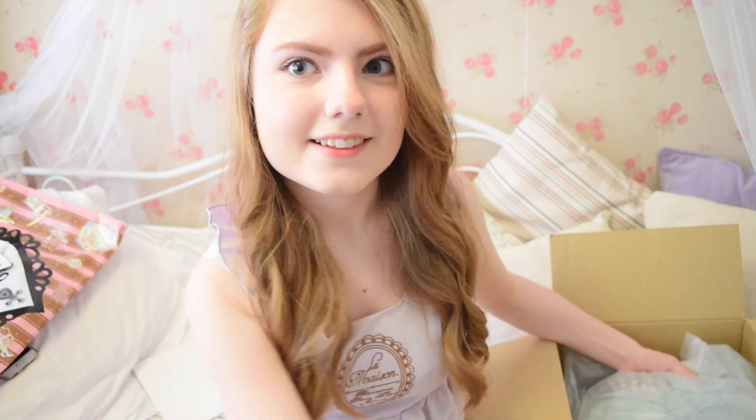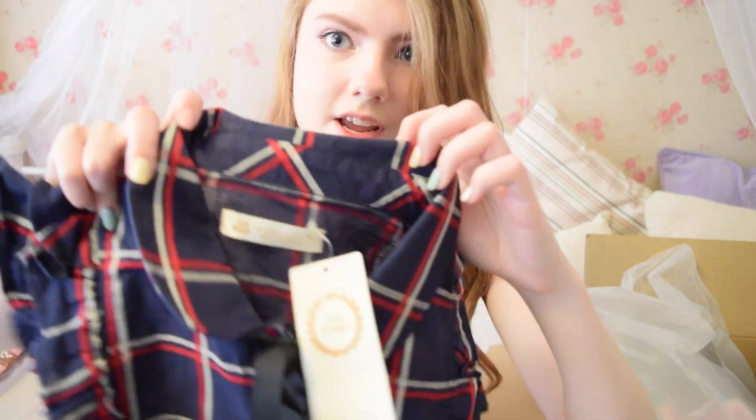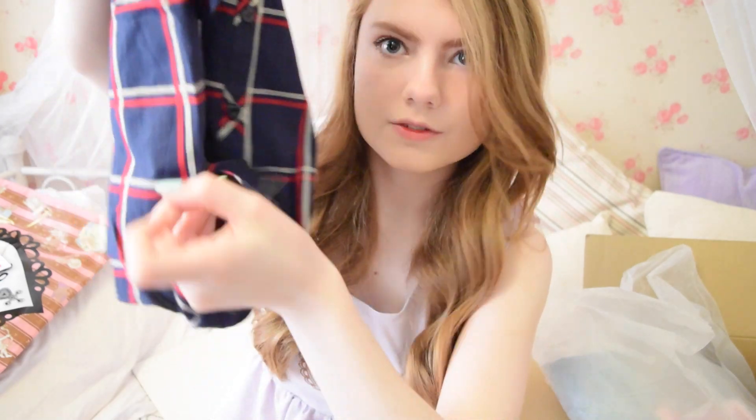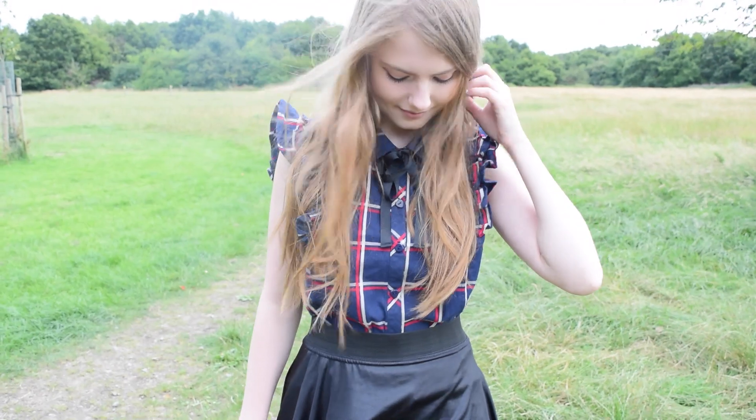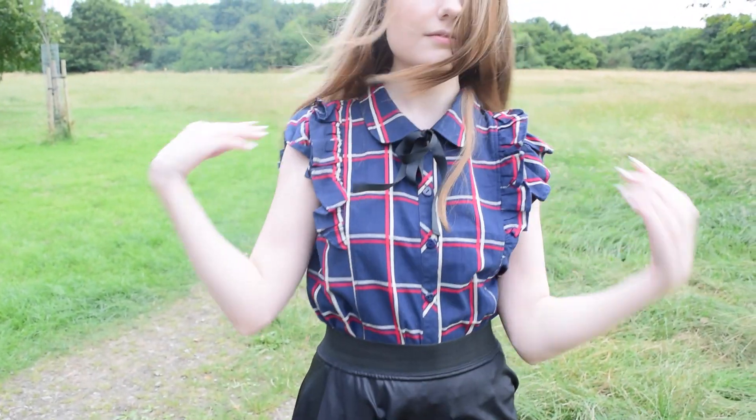Then we have the clothes. The first item is a crop top. It has a bow around the collar which you can just take off if you don't like bows. It also has two little ties at the bottom to tie a bow. It's really cute. It's not very summery — it's really dark colors — but I'm sure I can find something to do with it.